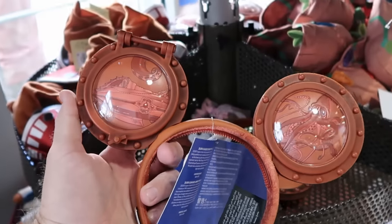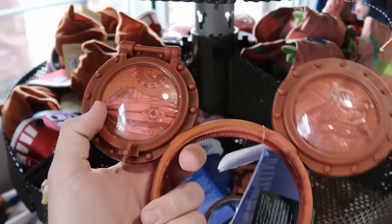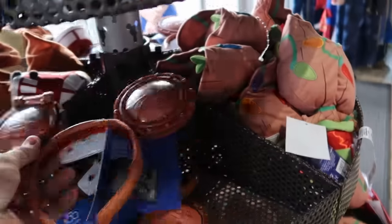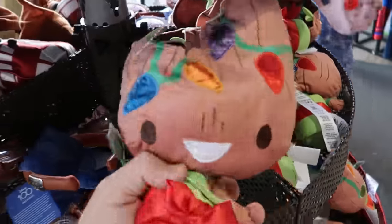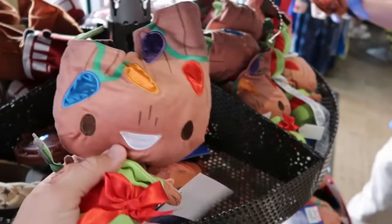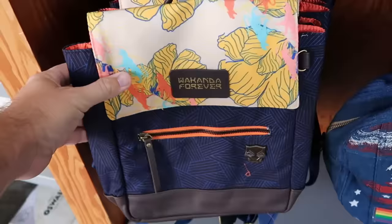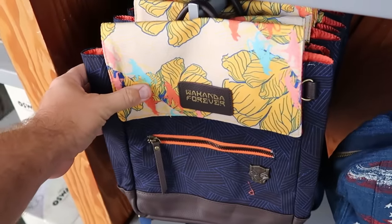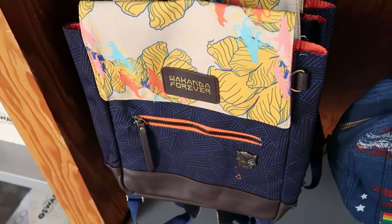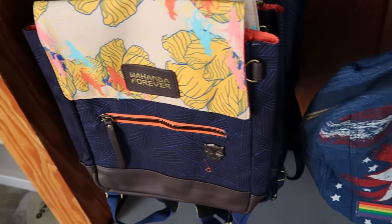They do still have some of the little Groot plushies from this past holiday celebration — it comes with a little to-and-from tag, and his Christmas lights light up — $12.99 from $27. Let's also check out some of the assorted backpacks and purses. Here's a really nice Wakanda Forever Black Panther bag with simulated leather, a zipper compartment, and a metallic Black Panther mask — $14.99.